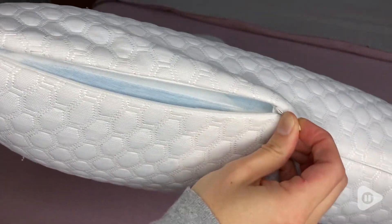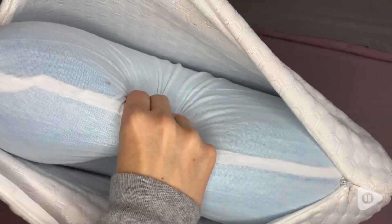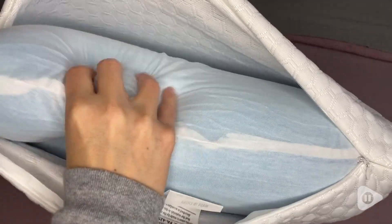I can sometimes have pretty severe tightness in my neck area, but with these pillows, they do not cause any tension for me when I wake up in the morning.